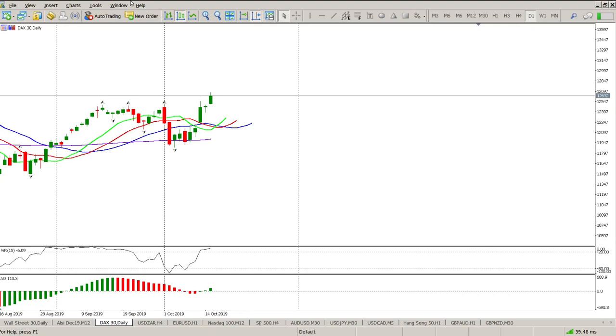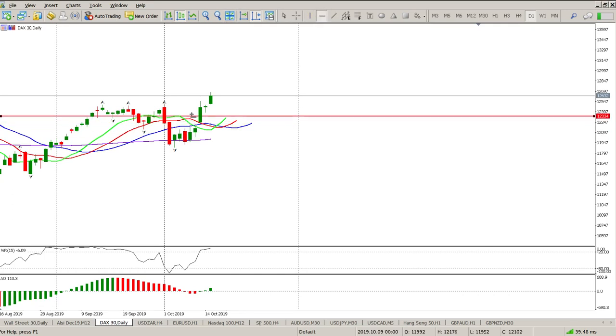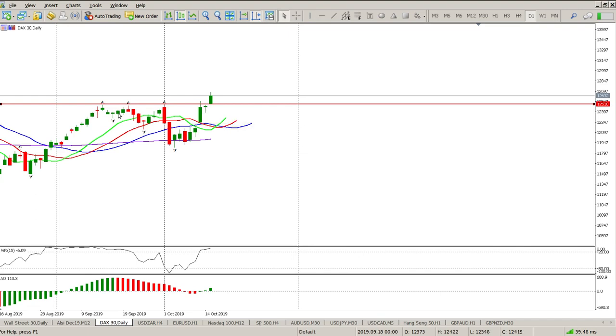Good morning traders, and this is your DAX review for today. So yesterday we were looking at this level here and sort of anticipating a flat open. We didn't get a flat open, we got a gap up and pretty much rallied fairly strongly.